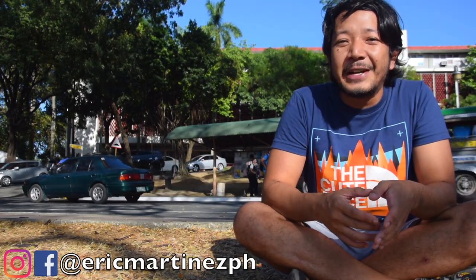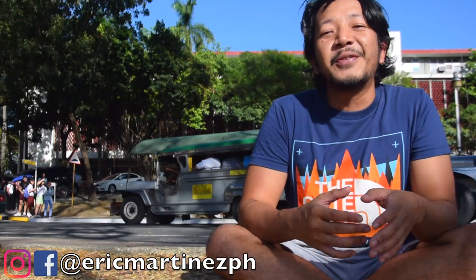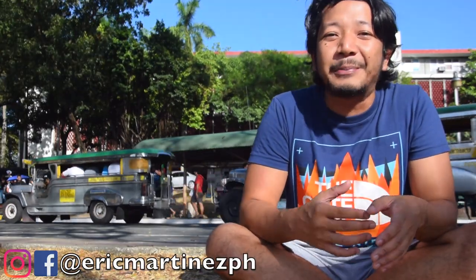If you haven't done so yet, make sure you subscribe to the channel — it's brand new — so that you can see more useful videos just like this one. Go ahead and follow me on social media as well, like Instagram and Facebook, because there I post real-time stories about my life and my travels. All right, enough talking, let's go.